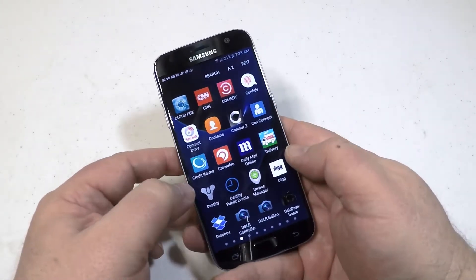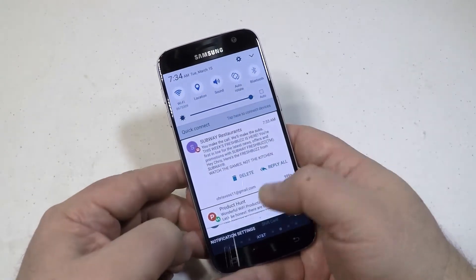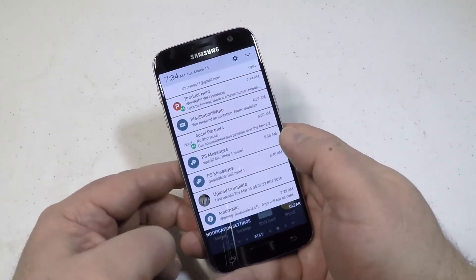5.1 quad core HD Super AMOLED touchscreen — that's just going to give you beautiful, beautiful screen images. Everyone who sees it just goes, oh my gosh, that thing looks awesome.